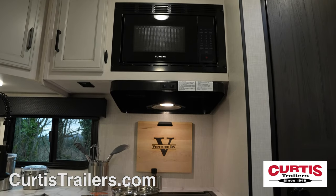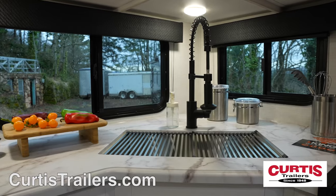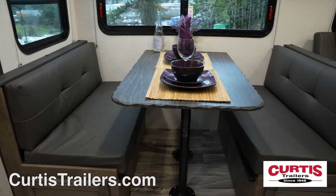Inside you'll find a kitchen with a microwave above a three-burner gas cooktop with oven, two-door refrigerator, and a stainless steel sink across from a booth dinette with seating for four.